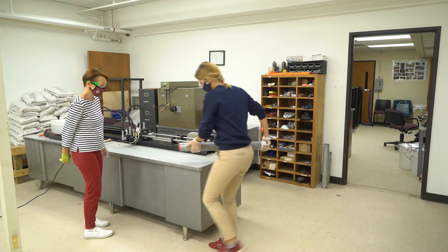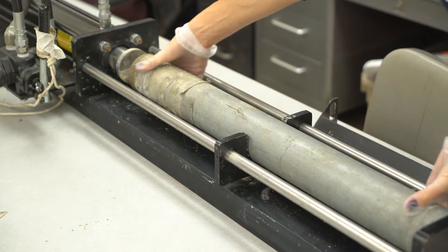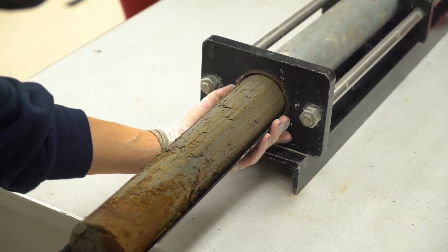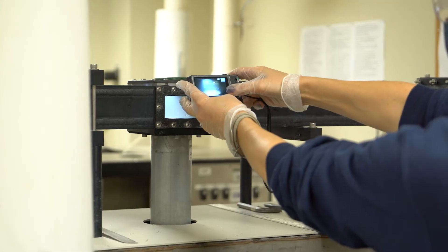The Soils Erosion Lab uses a device developed at Texas A&M called the Erosion Function Apparatus, which allows researchers to measure the soil resistance to erosion and develop erosion-resistant levees, dams, rivers, bridges, offshore turbines, and much more.